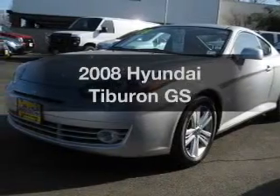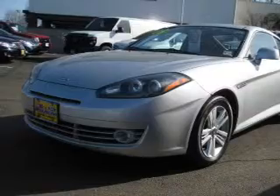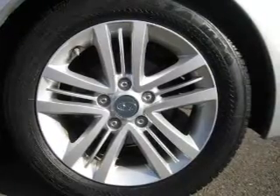Presenting the 2008 Hyundai Tiburon. Travel the roads in style and comfort in this great vehicle with an efficient four-cylinder engine. The powertrain includes front wheel drive connected to a smooth shifting transmission.